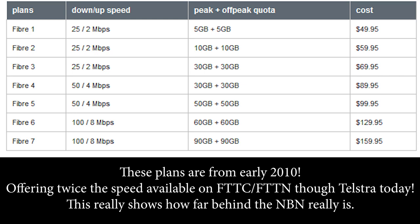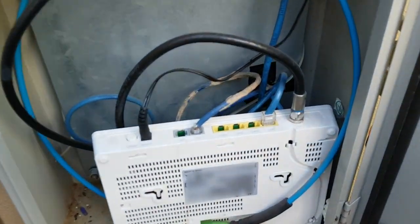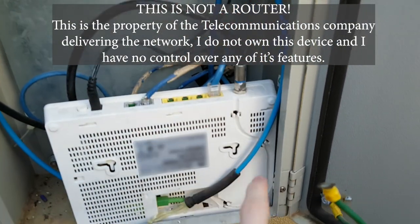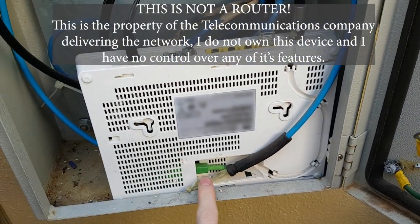For security reasons I'm not going to reveal the company that owns the network. This is the optical network termination device installed on the side of my house. This box simply converts the fiber optic cable into ethernet, which then runs to the router indoors.